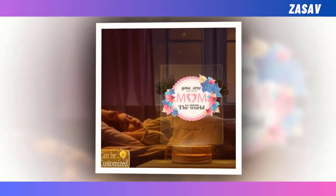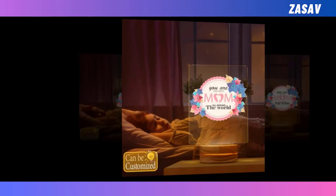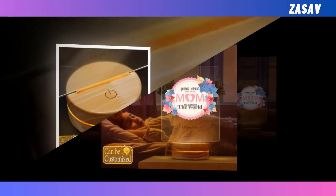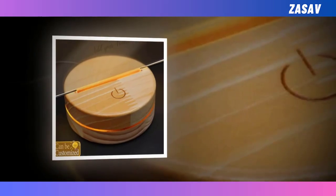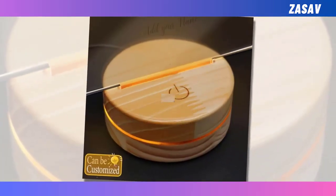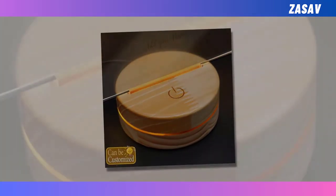Assembly is a breeze with only two parts — a wooden base and a mica laser cutting panel. Measuring 14x17.7cm, this lamp adds a touch of modern elegance to any space. Its multicolor illumination creates a captivating visual experience, making it a delightful addition to mom's living room, bedroom, or office. Give her the gift of style and innovation with our best 3D LED lamp this Mother's Day.